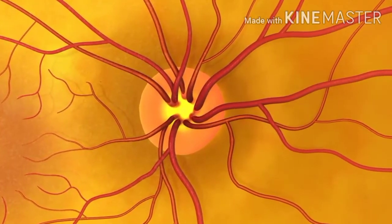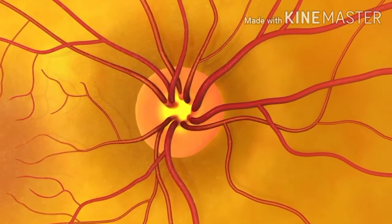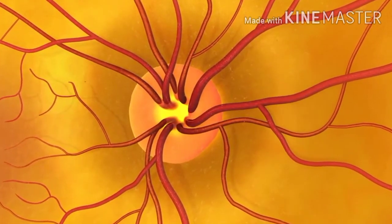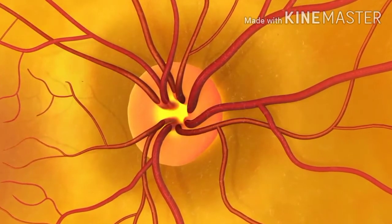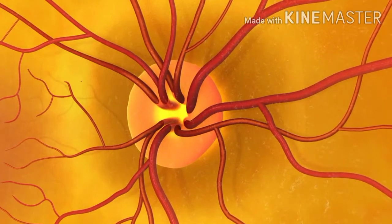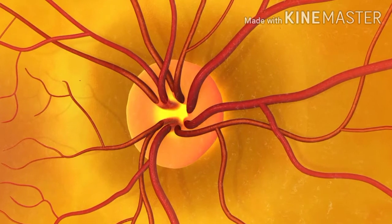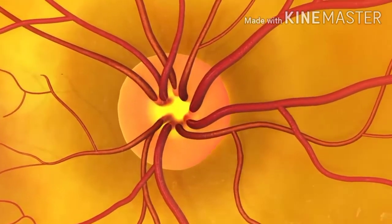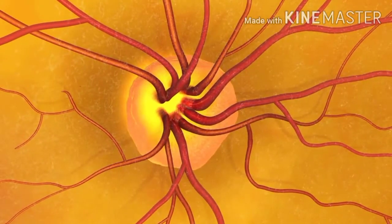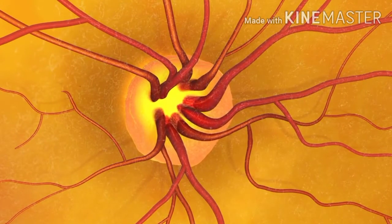This is the optic nerve. The doctor is looking for early signs of glaucoma. This patient's optic nerve is healthy, but if it showed signs of glaucoma, the doctor would see changes in the shape or color of the optic nerve, or what is called cupping of the optic disc.